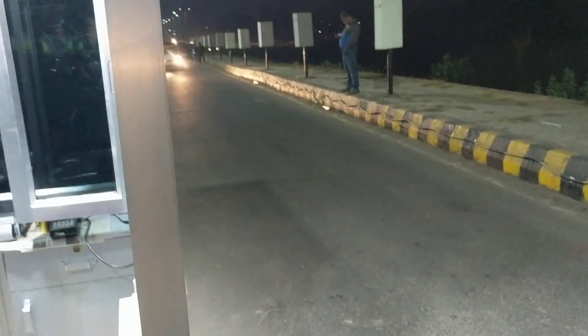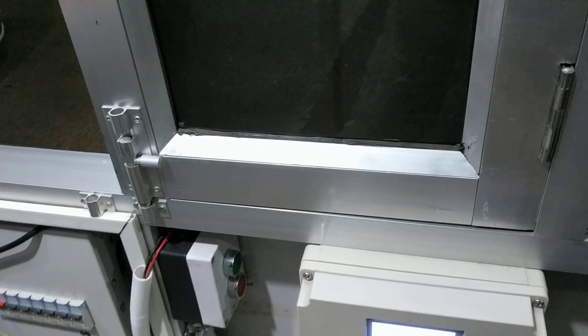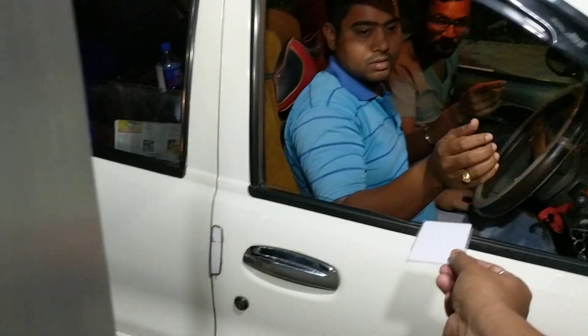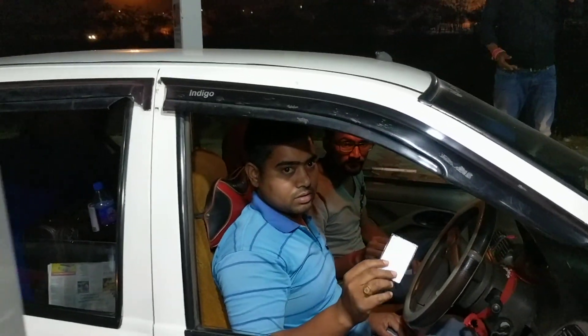This is the smart power parking amendment system installed at the Bhundeshwar International Airport. You can see the car has come. Now the RFID card will be scanned. Successful, and the card will be given to the driver. The driver can go now inside.